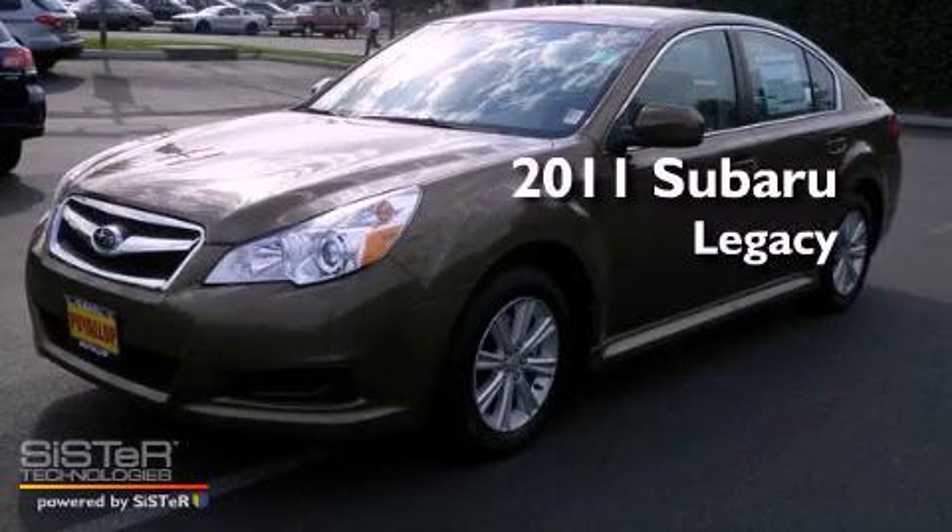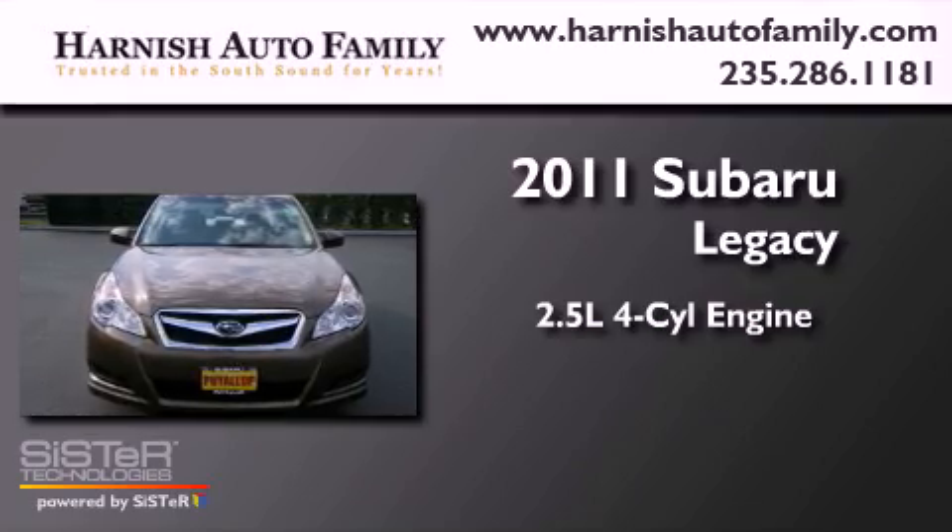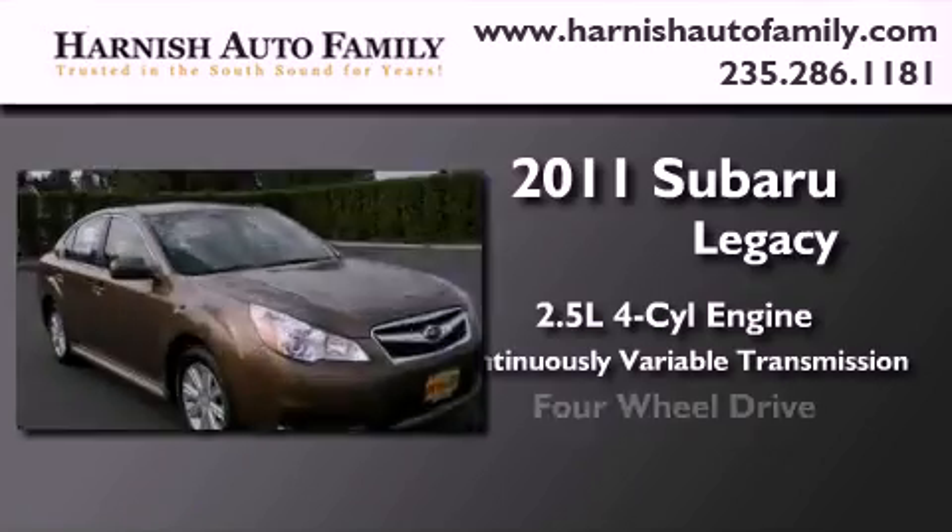This is a brand new 2011 Subaru Legacy. It has a 2.5 liter 4-cylinder engine, a continuous variable transmission, and 4-wheel drive.